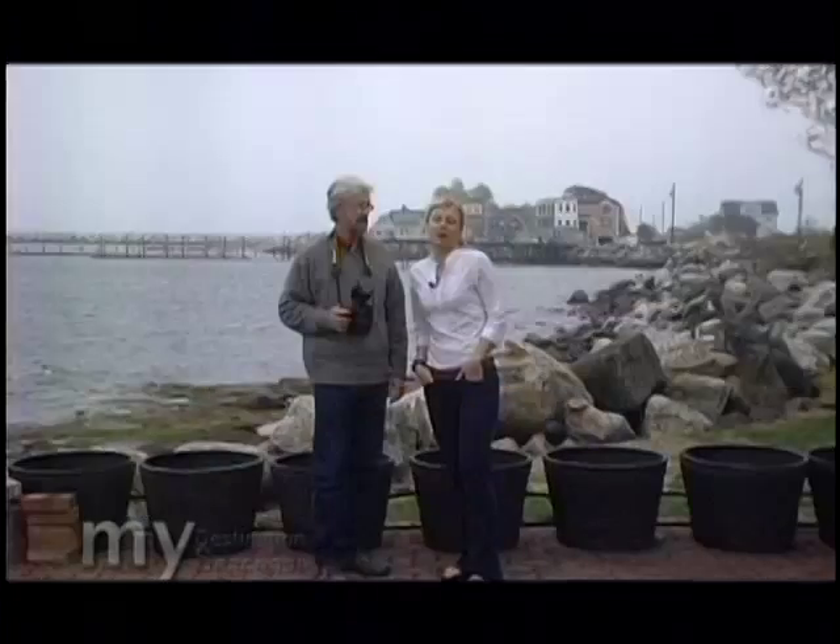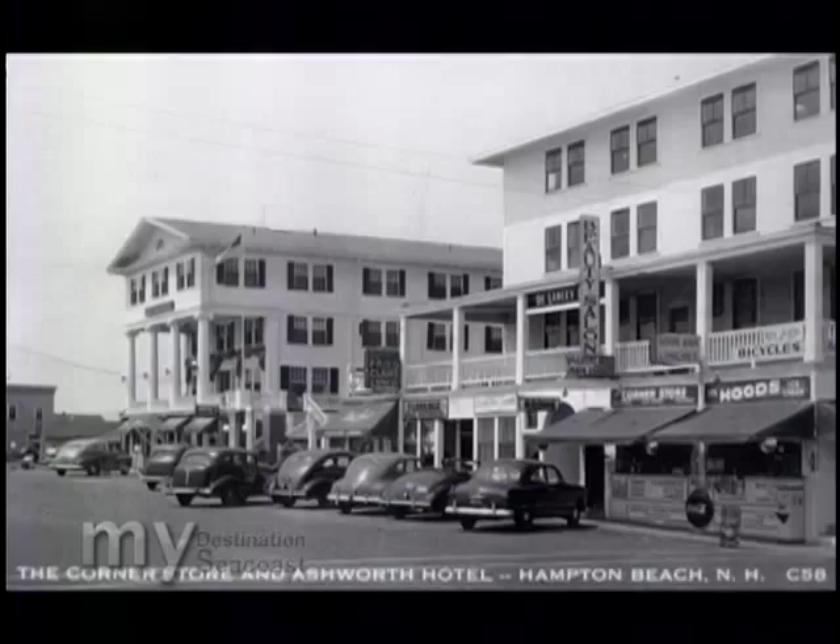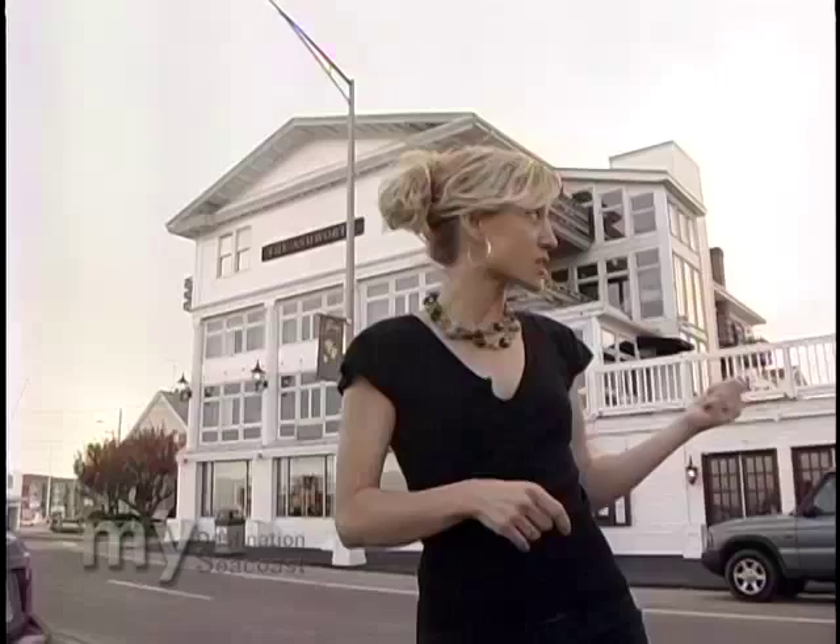Get out your dancing shoes because up next we're heading to the Ashworth. Have you ever seen pictures from your grandparents' generation — images that are both historical and glamorous at the same time? Well, it was after seeing pictures just like that, taken here at the Ashworth Hotel, that I knew this was a landmark we had to explore.